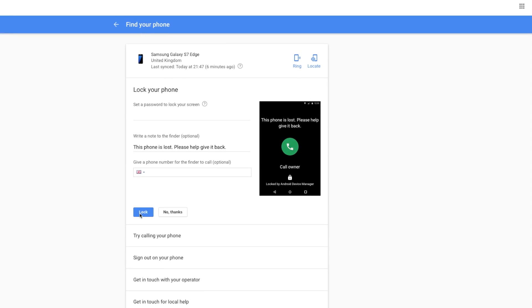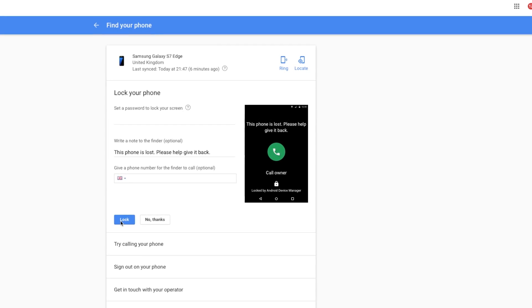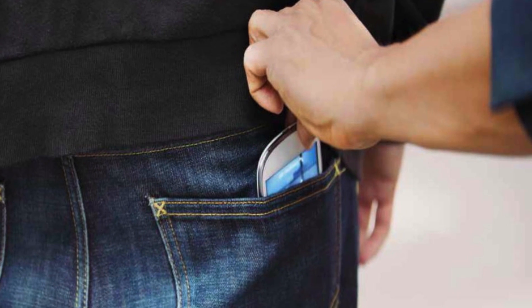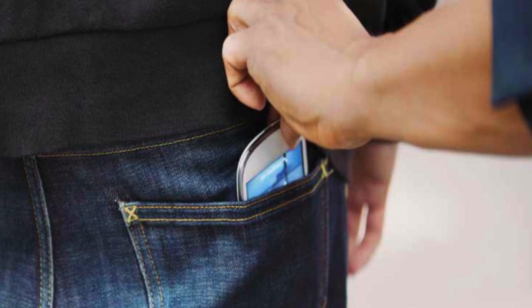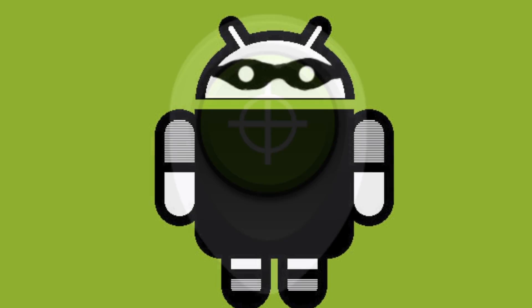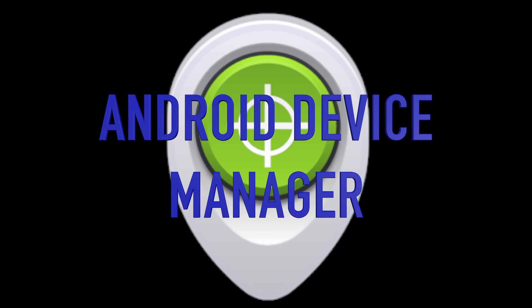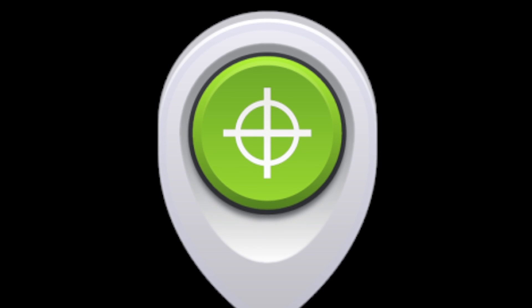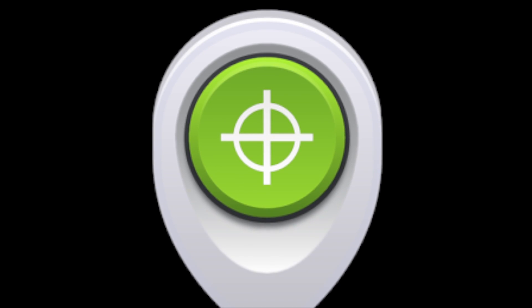We will discuss the options that you have if the phone does not have an internet signal or is switched off shortly. But first of all, if you do suspect that your phone has been stolen and wish to protect its data by wiping all that data from the phone, then this can be done by using what is known as the Android Device Manager. Just like the last method, your phone must be powered, it must have an internet signal, and it must be logged onto your Google account.